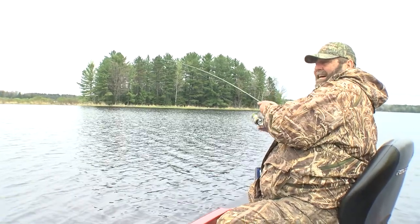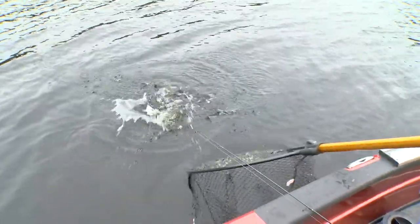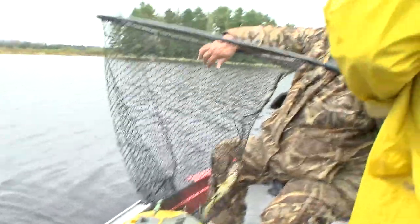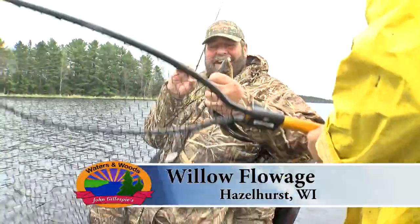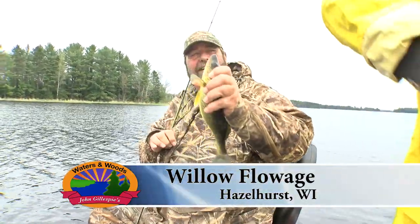Oh, that was a macho hook set there, Jeff! I'll tell you — cross his eyes. That's the way to do it, buddy. You don't miss them. Can you smell those Johnsonvilles cooking, Jeff? I can. I'm sure his walleye did. Well that's what's going on right now. Maybe the walleyes will start biting because we've got the Johnsonvilles going.